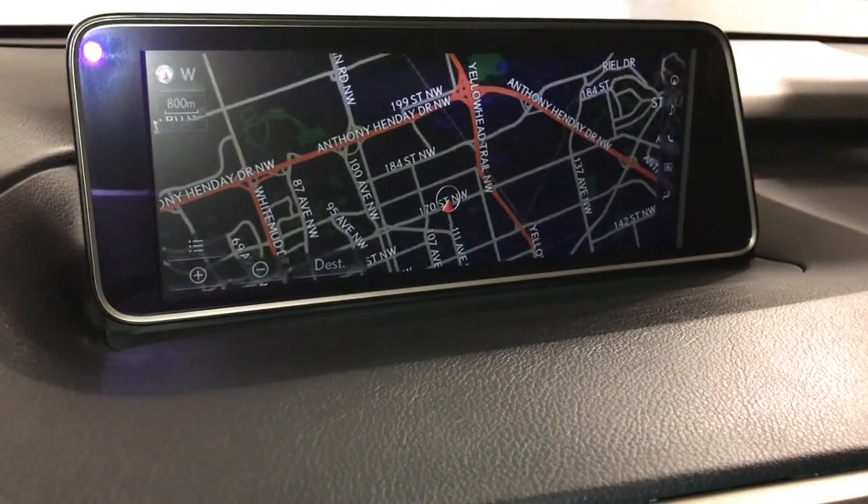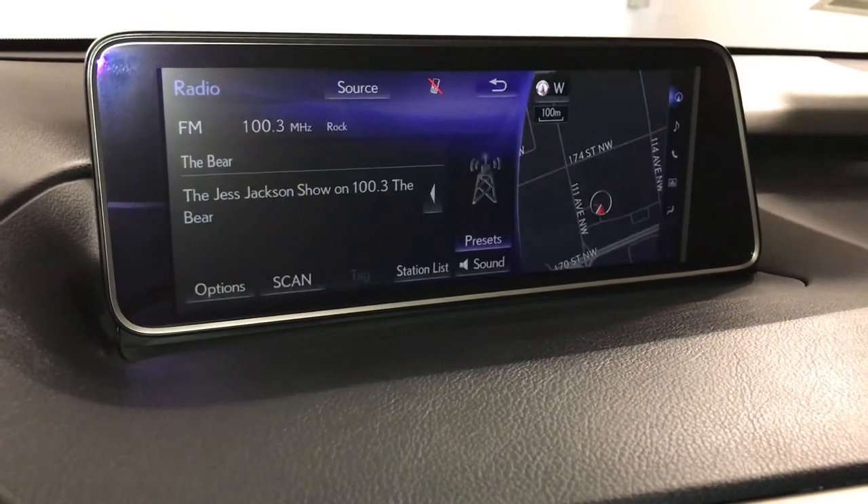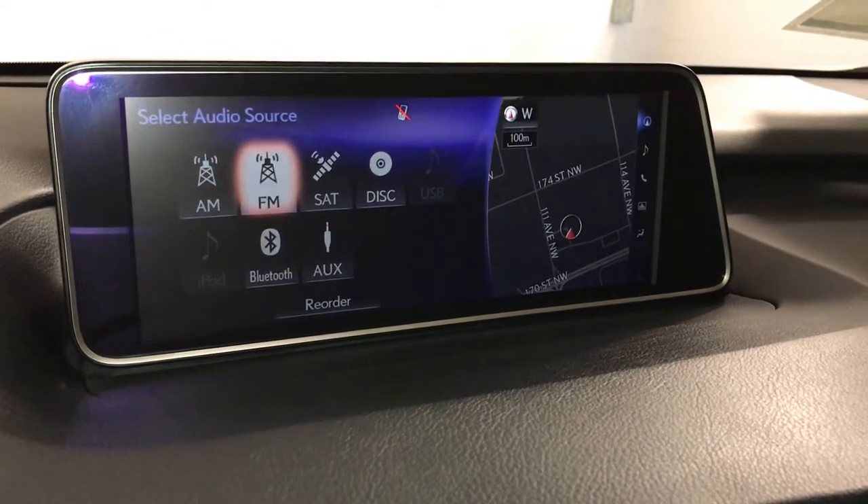15-speaker Mark Levinson premium audio system with AM, FM, HD radio, satellite, CD, DVD, USB, auxiliary, and Bluetooth.